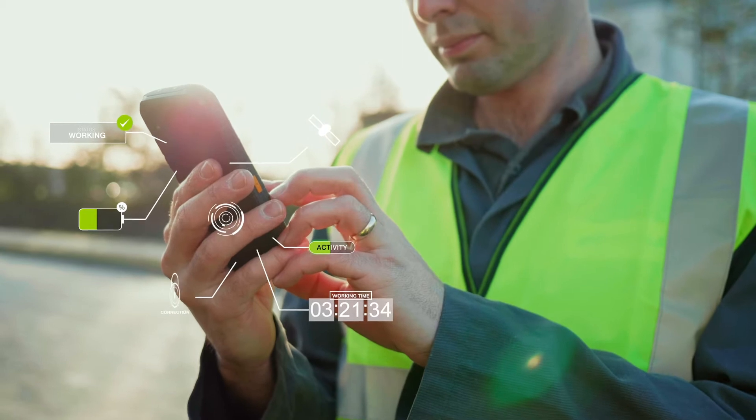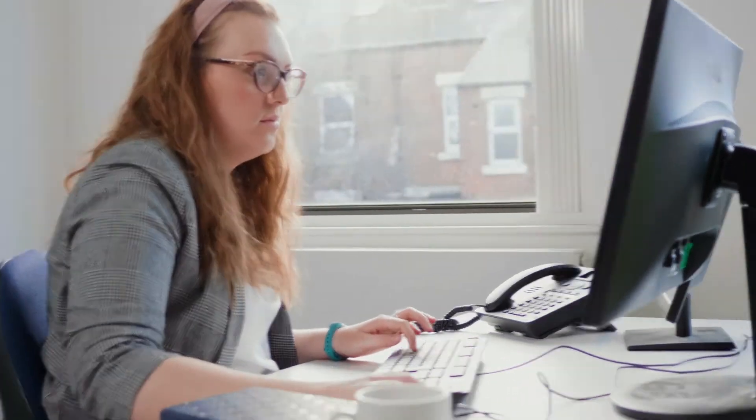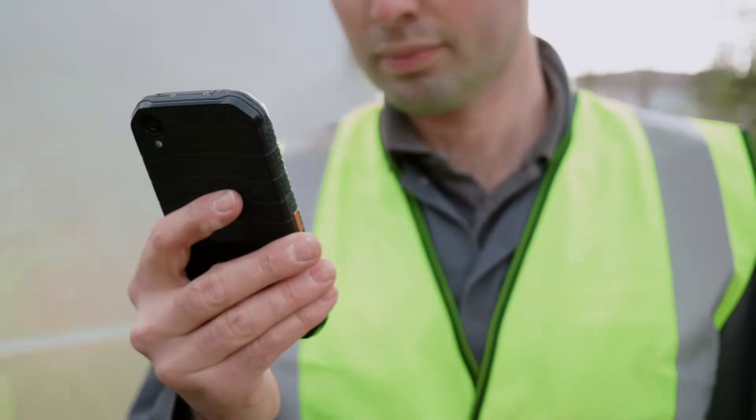NiftyLink Go is the app for engineers working on site, which is complemented by our fleet management app for desktop, NiftyLink Manager.